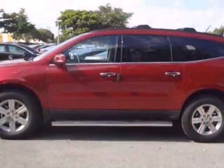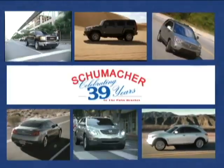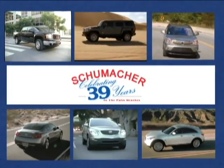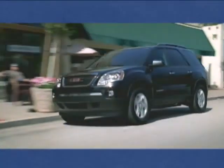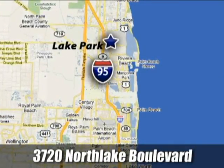Why not get the best for you and your family? Get behind the wheel of this great Chevrolet today. At Schumacher North Palm, we'll treat you the way you deserve to be treated. We're conveniently located at 3720 North Lake Boulevard in Lake Park, Florida.